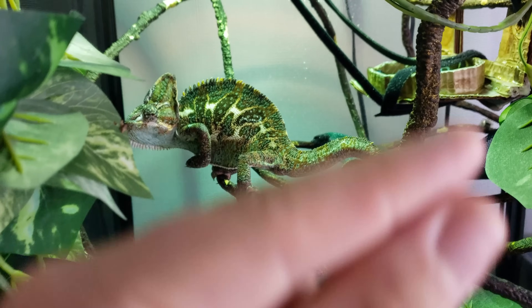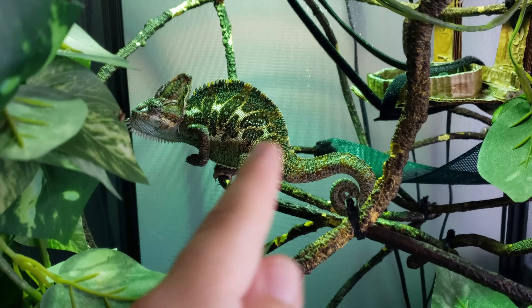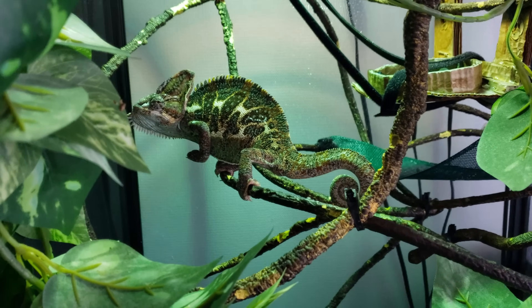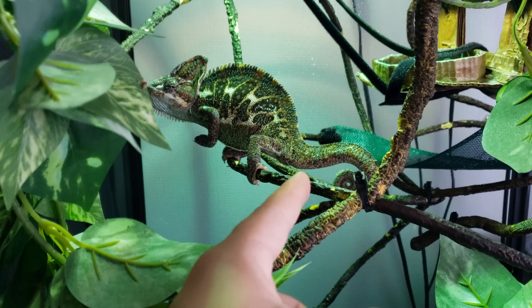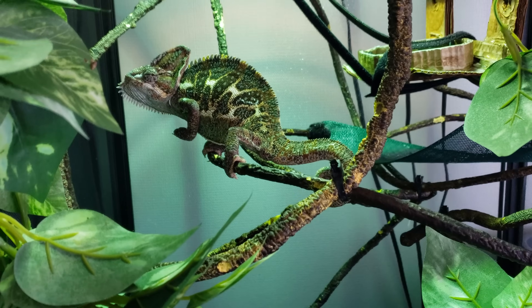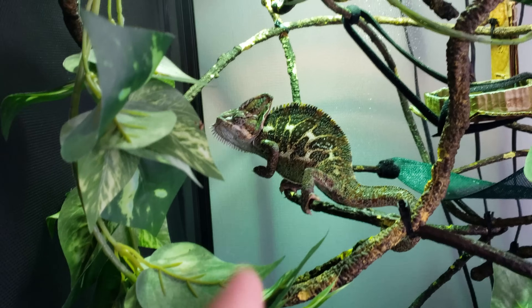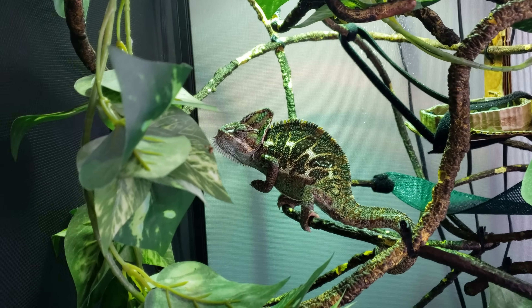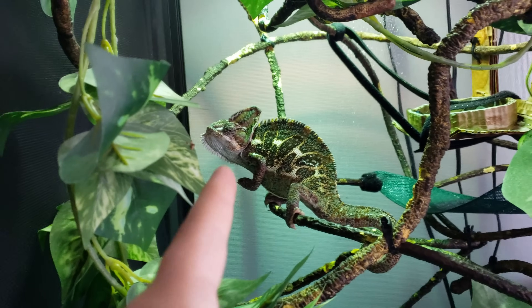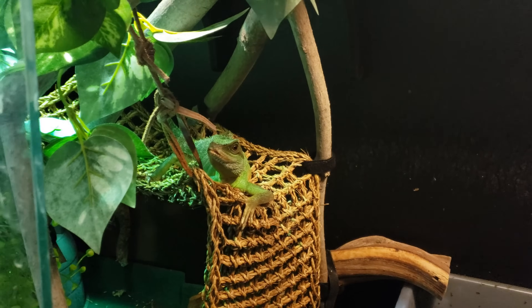When chameleons shed, they can have trouble walking. Their feet open and grip, but the inner piece of skin on the bottom of their foot often sheds before the top piece, making it almost like a rubber glove they're wearing. They can have a really hard time with their grip, so you should be careful not to spook or scare your chameleon during shedding because they could fall.